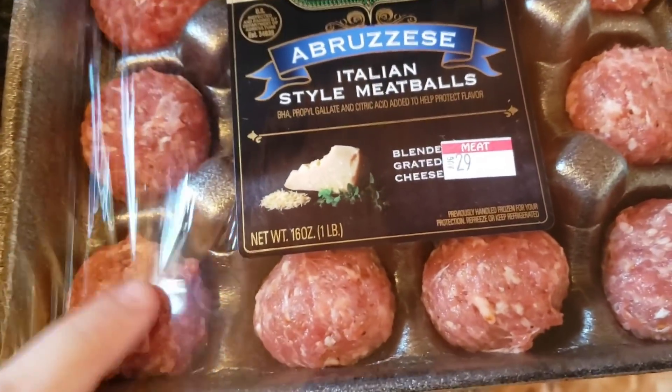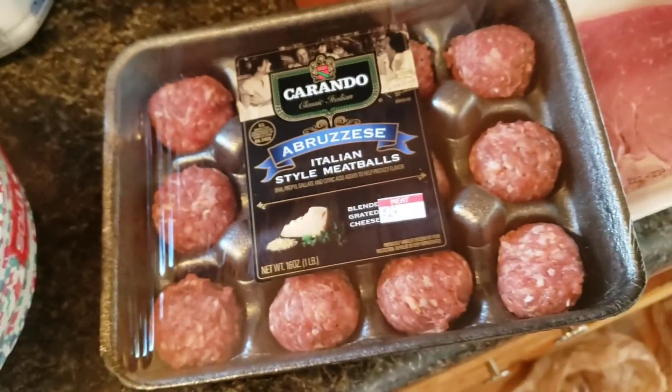We got some more of these. These meatballs were really good last time we got them. They were very, very good.